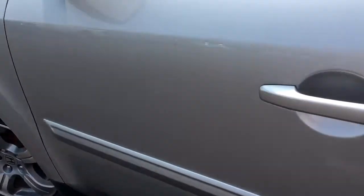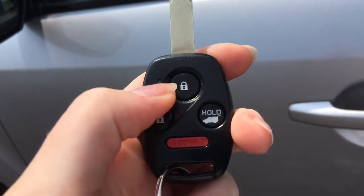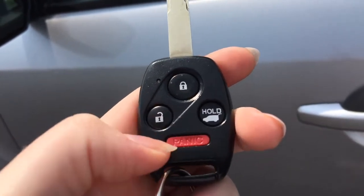When it's time to hop in you'll have no issues thanks to your handy keyless remote entry system. On your key fob you have your lock, unlock, hatch release, and panic button, so let's hop on in.